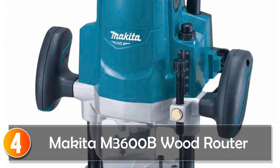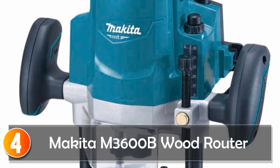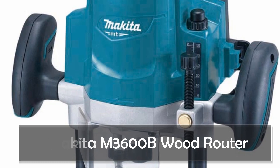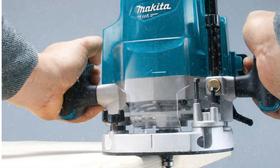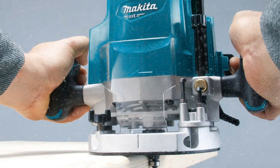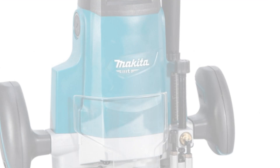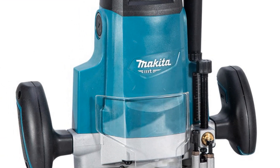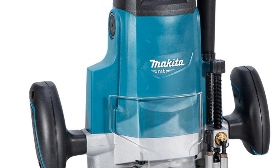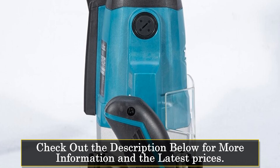At number 4, the Makita M3600B Wood Router. The Makita M3600B Router Bakelite 220V Milling Furniture Wood Trimming Machine is a powerful and versatile tool designed for precision woodworking tasks. This router is ideal for professional woodworkers and DIY enthusiasts looking to achieve accurate and clean cuts. This router is manufactured by Makita, a brand renowned for producing high-quality power tools.